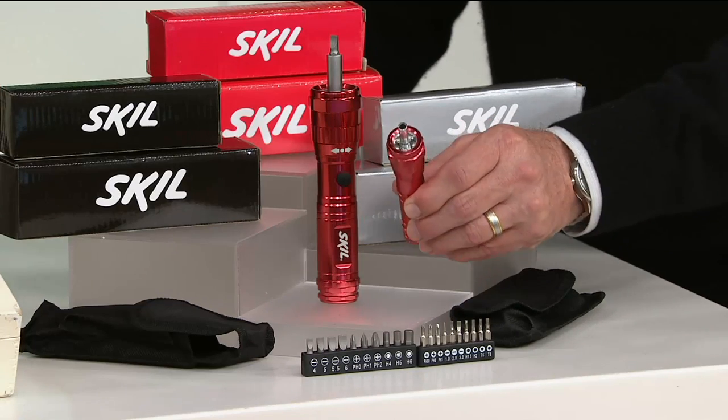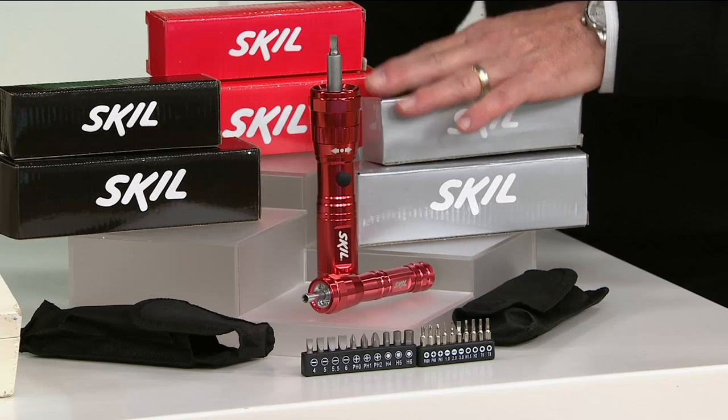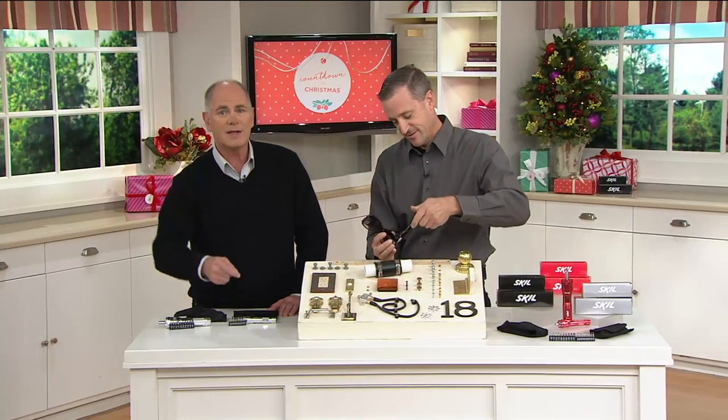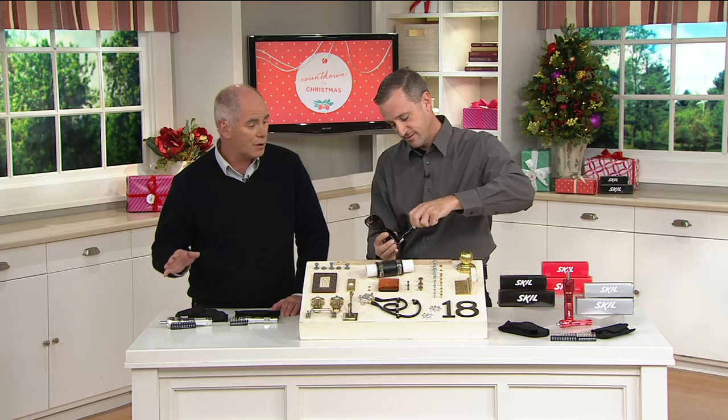So you're going to get the two screwdrivers — one bigger than the other — plus the big pouch and the colored gift boxes. All of it comes to you for a price of under $20. We're the only retailer on the planet that can make these available. They were made only for QVC.